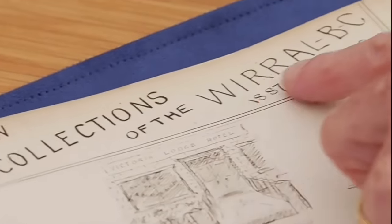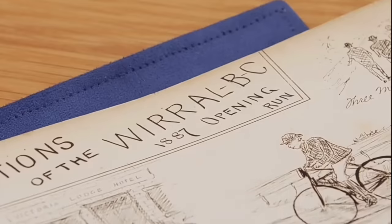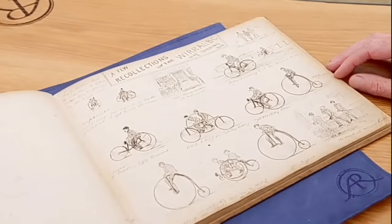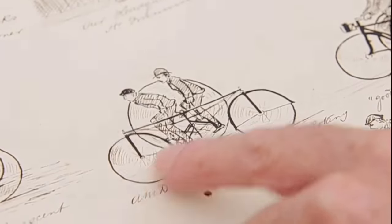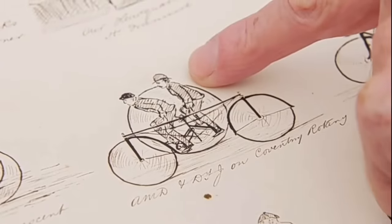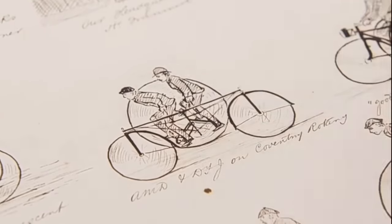However, 1887 was significant for the invention of the safety bicycle, similar to modern bikes, with pedals connected to the back wheel via a chain. One intriguing drawing in the album features a tricycle called the Coventry Rotary, with two wheels of the same size on one side, and an enormous wheel on the other.